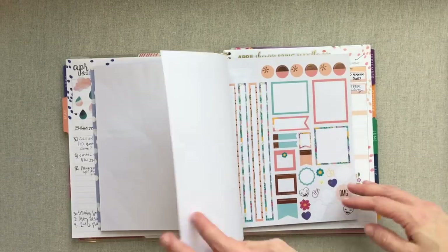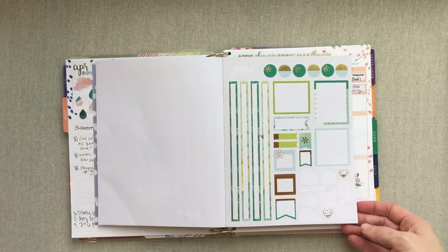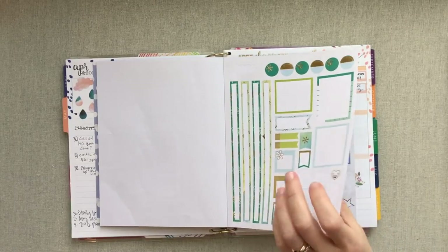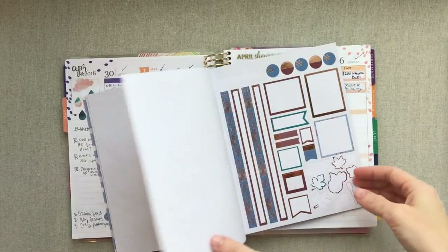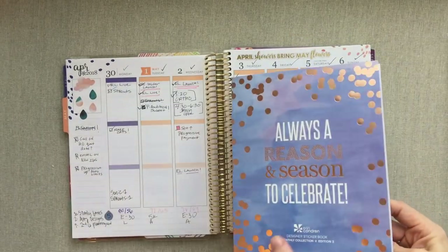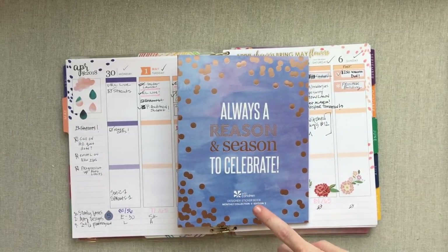Every page represents a month — there's May — and it flows perfectly with her colors and her planner for the colorful version. If you're using the neutral it works perfectly too because it just gives a pop of color. You go all the way through the end of the year. That is the Erin Condren seasonal sticker book — this happens to be edition three — and it has been my favorite one so far.